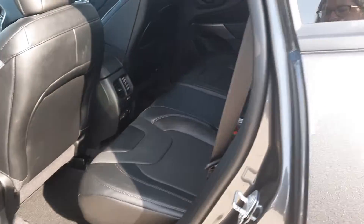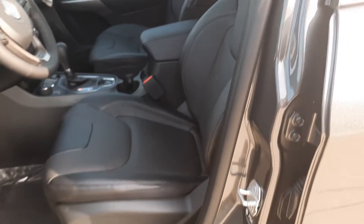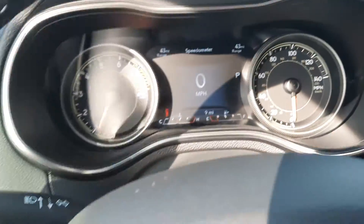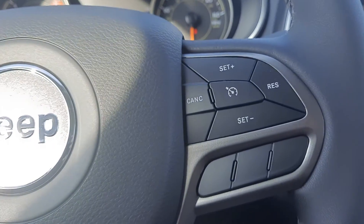Look at the back seats. Both front seats are power adjustable. We've got menu controls and cruise control.